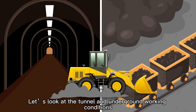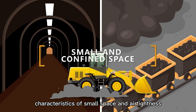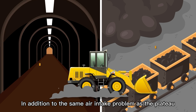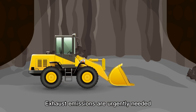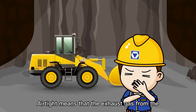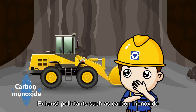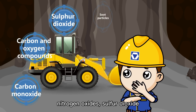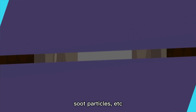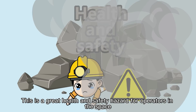Let's look at the tunnel and underground working conditions. This working condition has the characteristics of small space and air tightness. In addition to the same air intake problem as the plateau, exhaust emissions are a pressing concern — air tightness means exhaust gas from the equipment cannot flow and dissipate effectively. Exhaust pollutants such as carbon monoxide, nitrogen oxides, sulfur dioxide, and soot particles, no matter what method is used, will leave residues in the air. This is a great health and safety hazard for operators in the space.